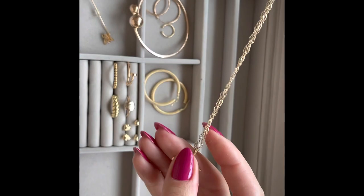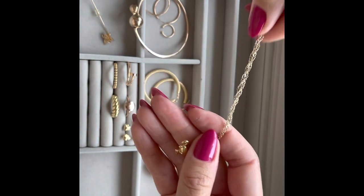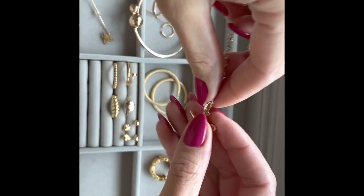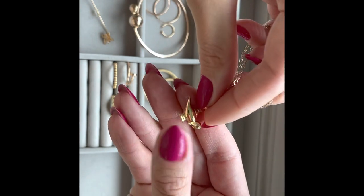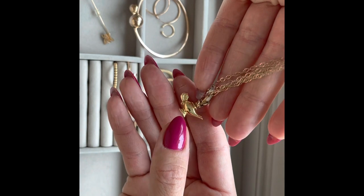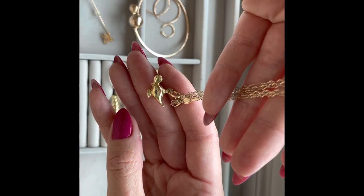Next, I have one of my necklaces — and as you can see, I love fairy tales. This is the famous Aladdin lamp pendant. It's a nice piece; I pair it with many necklaces and it's a good addition. I love to wear it from time to time.